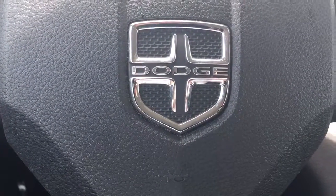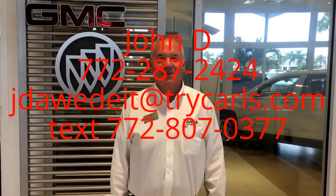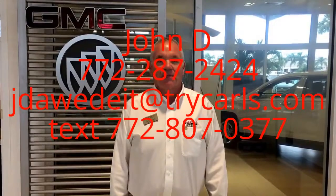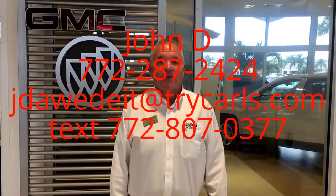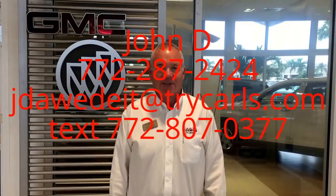Give me a call at 772-287-2424. This is John Dee from Carlsbuke GMC. I just want to thank you for watching the video. Please feel free to give me a call, email, or even text me with any questions you may have. And when you come in, please ask for me, John Dee. Thank you.